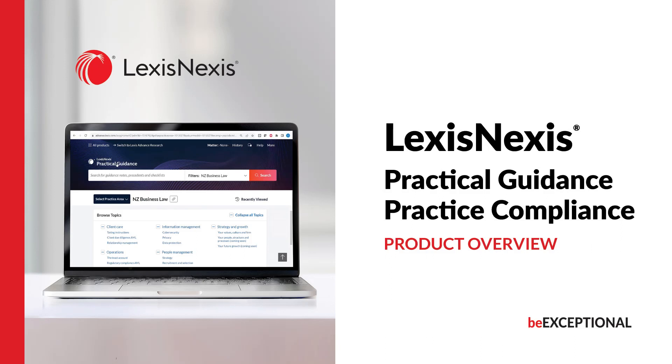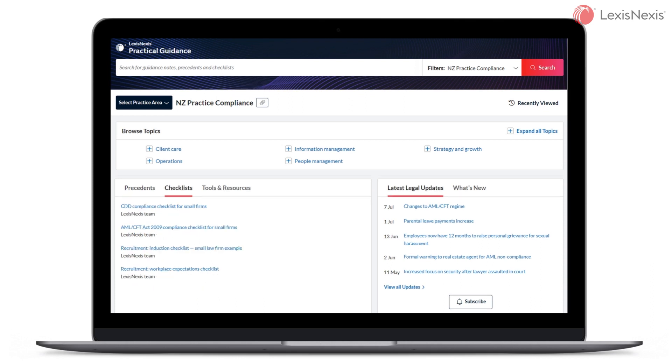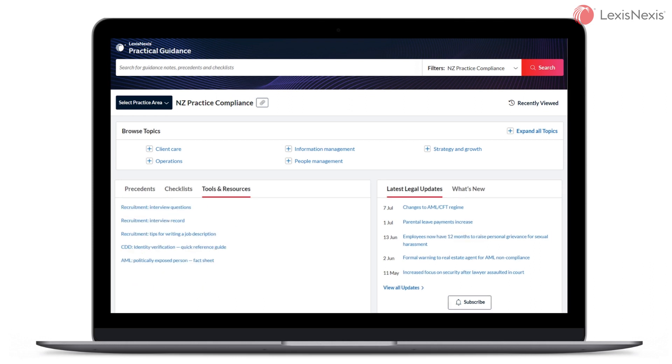Welcome to LexisNexis New Zealand. This video provides an overview of our new practical guidance module, Practice Compliance. Practice Compliance covers a range of practice areas that include commentary, primary law links and practical tools such as precedents and checklists in a user-friendly format.